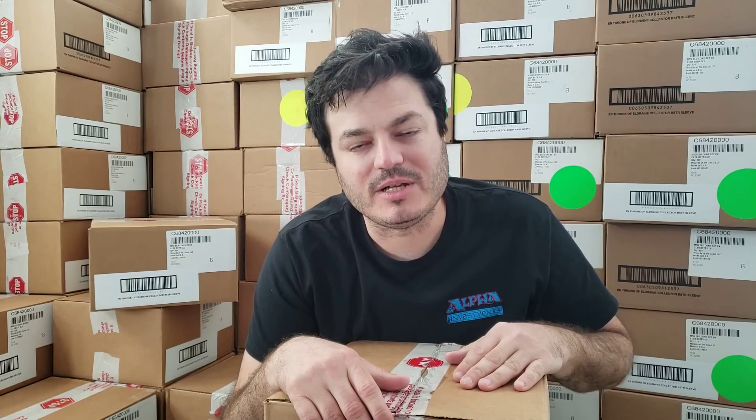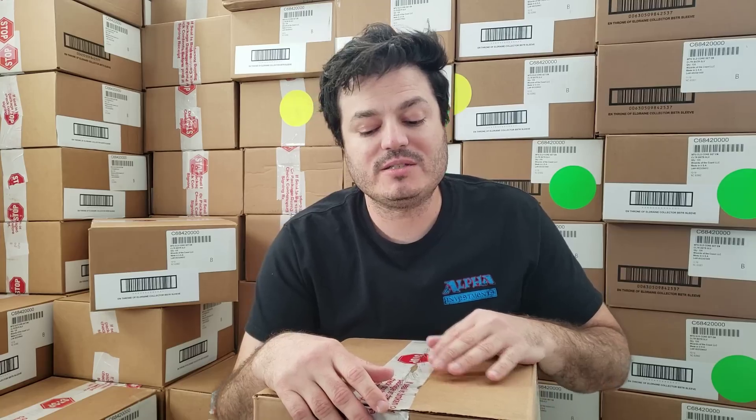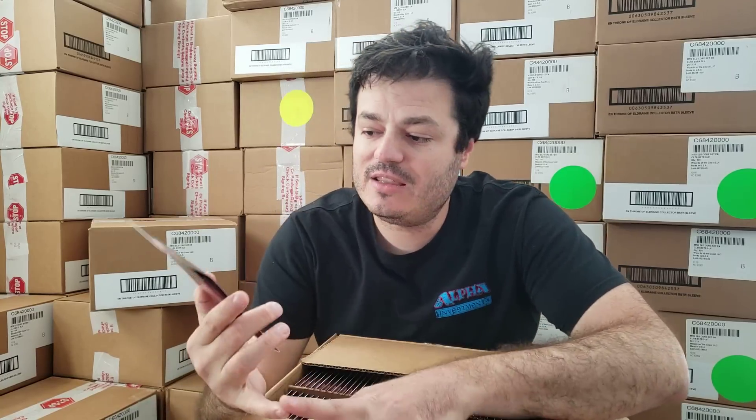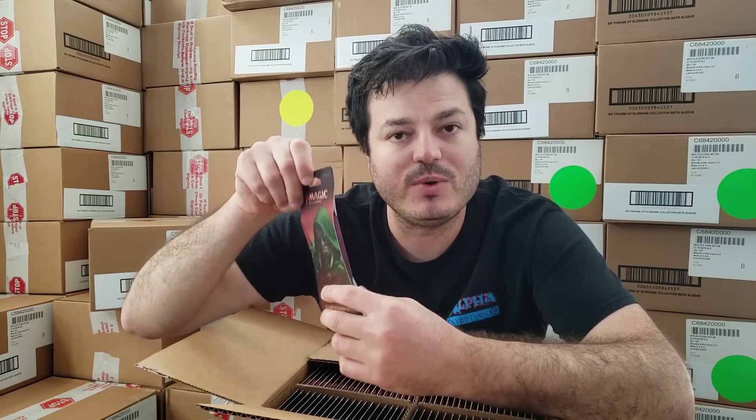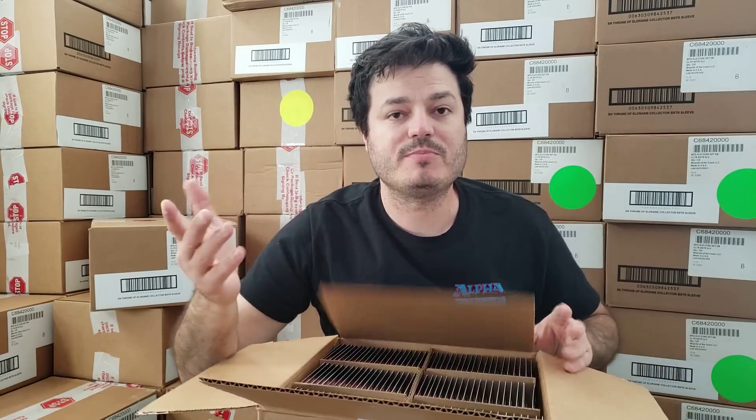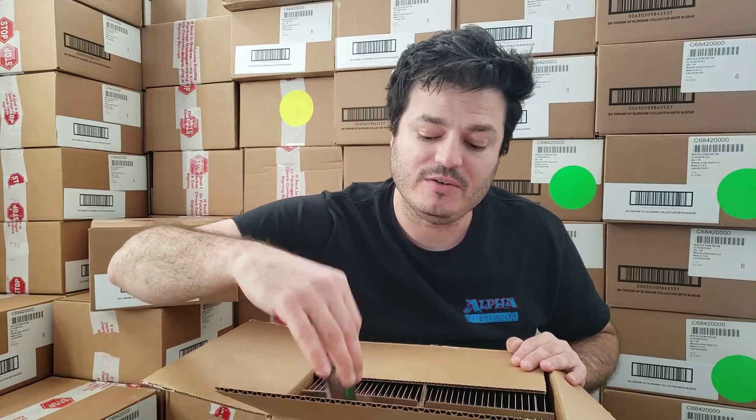These are Throne of Eldraine Master Blister Cases. These were originally distributed mostly through MJ Holdings. What's the other distributor called for the big box stores — your local Amazon and your local tire store and gas station? These were Blister Master Cases. They would take the individual packs and hang them on the hanger tabs — hence the name Blister Packs. Historically, these are not preferred to a Booster Box. A Booster Box always carries a slight premium, usually 10-20%, over the Blister Pack counterpart.